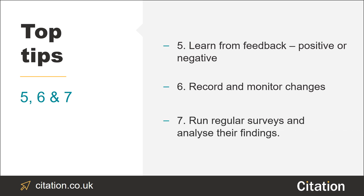Tip number seven: run regular surveys with employees, service users and their relatives. After all, who knows your business better than the people that use it and work there? Don't just run the survey — make sure you learn from its findings too.